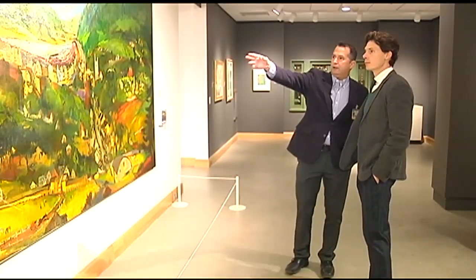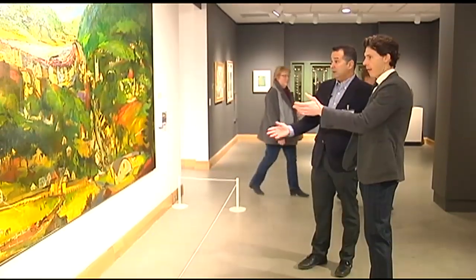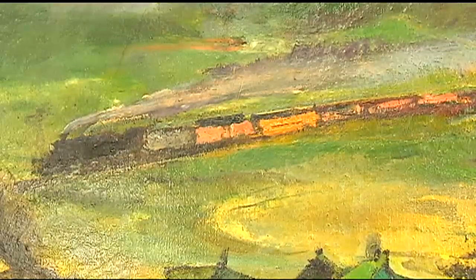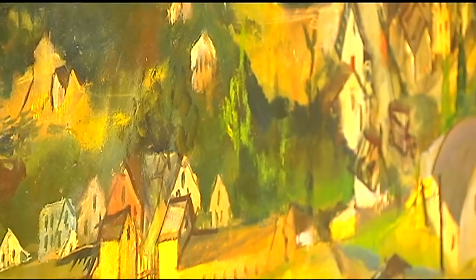Lehighten historian Ron Rabenahl says Klein painted the panoramic composite nearly 70 years ago. This is all the major landmarks of Lehighten. The railroad was a really important piece of our town. Lafayette College art professor and Klein historian Robert Madison says it highlights the relationship between nature and industry, which is so key to American art and so key to American culture.